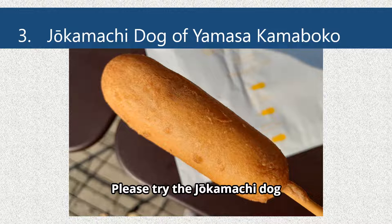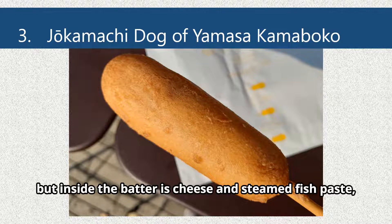Jokumaki Dog. Please try the Jokumaki Dog sold at Yamasa Kamaboko. It looks like an American corn dog, but inside the batter is cheese and steamed fish paste, not sausage.